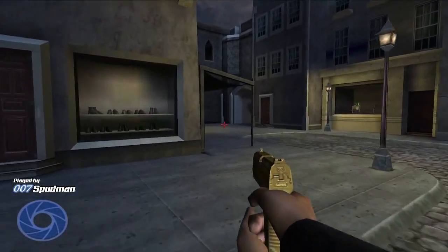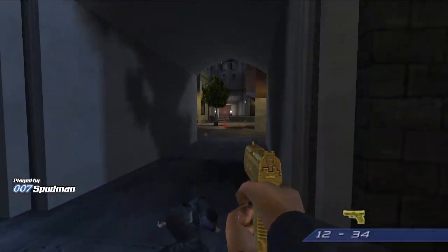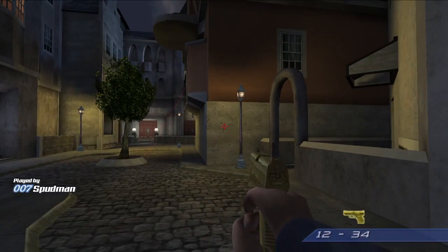Bond, the terrorists control the front of the building and they've taken civilian hostages. You'll need to take an alternate route to ensure their safety. Use the safehouse on the other side of the Embassy.